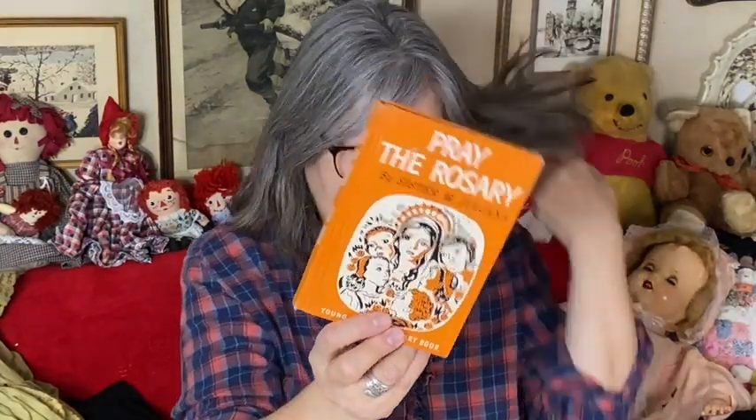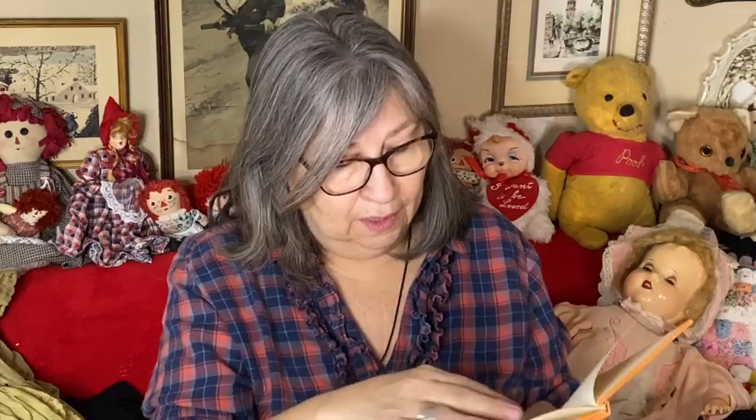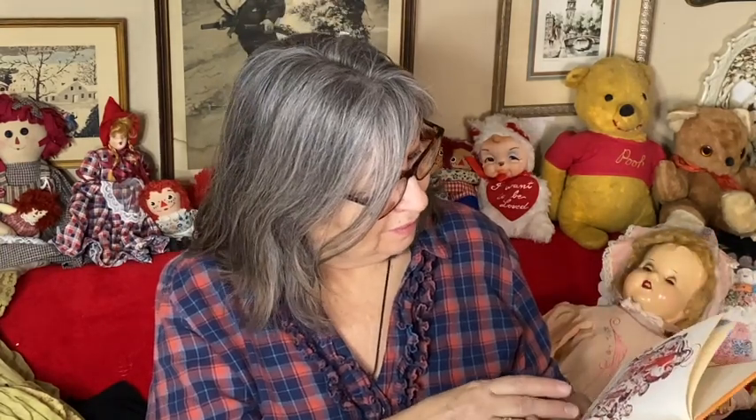I got some books. This one is Pray the Rosary — a young Catholic rosary book by Sister M. Juliana of Maryknoll, copyright 1954. It's in really good condition. I was raised Catholic but don't know a lot about the church, so I may actually read some of these for myself before selling them.